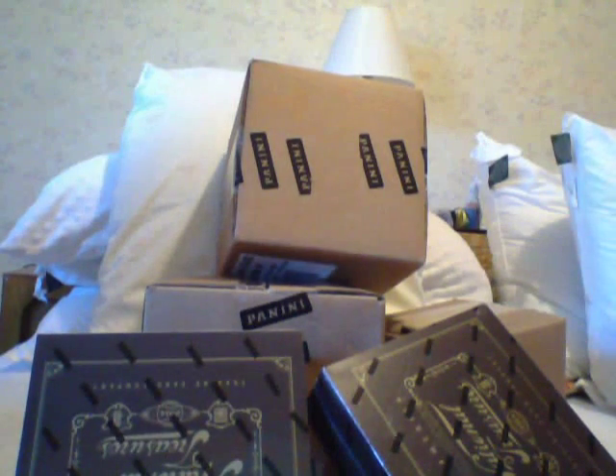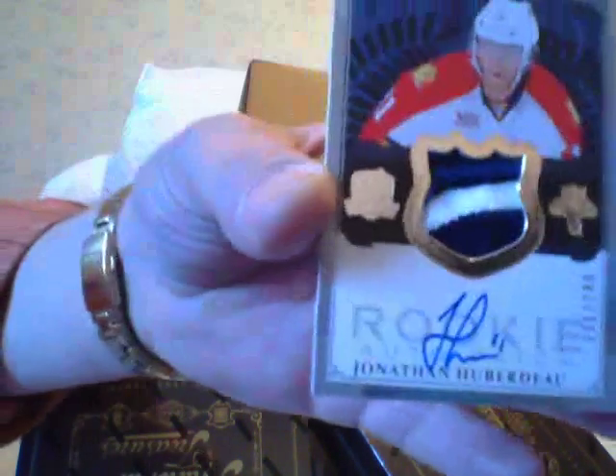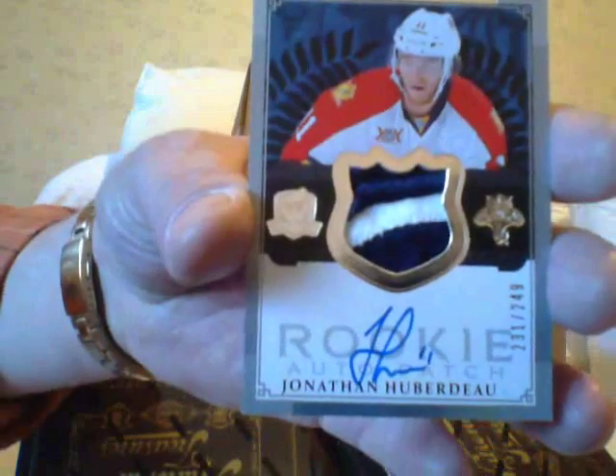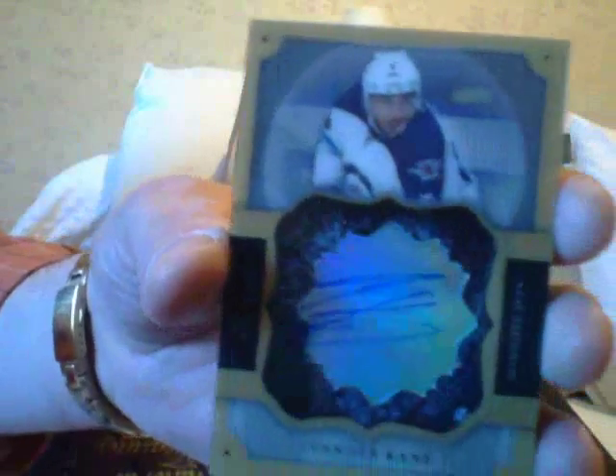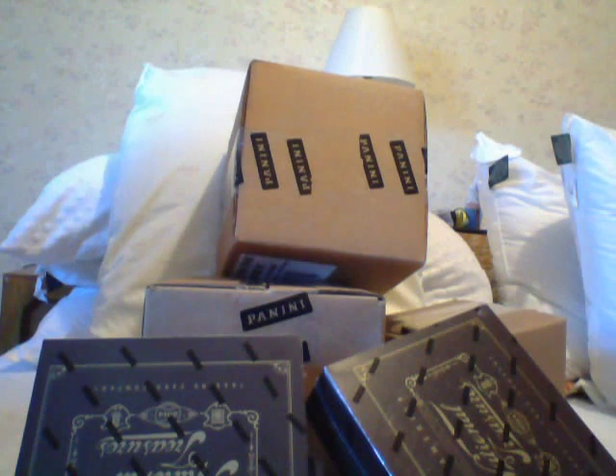Base Bobby Ho, excuse me. Next is an RPA of Jonathan Hubadu — nice, he's doing really, really well. Next is a shadow box of Evander Kane.